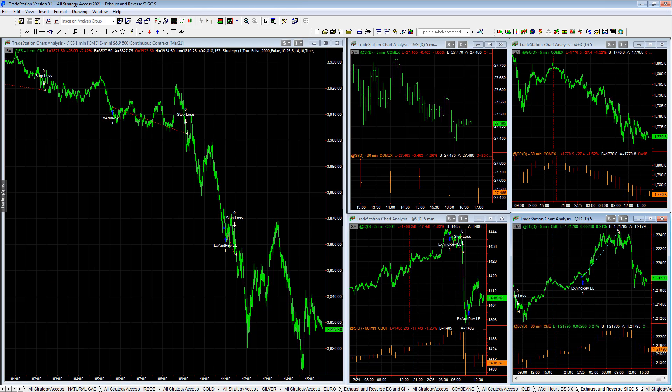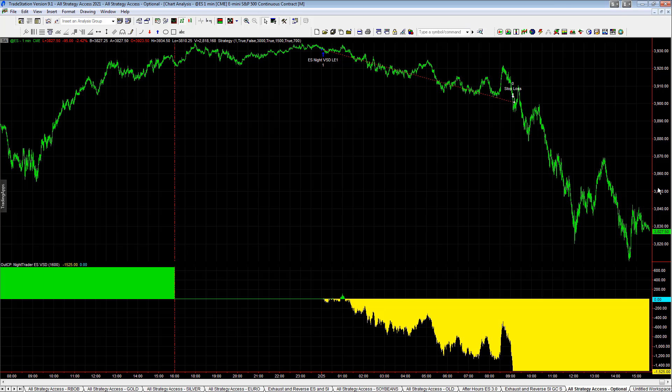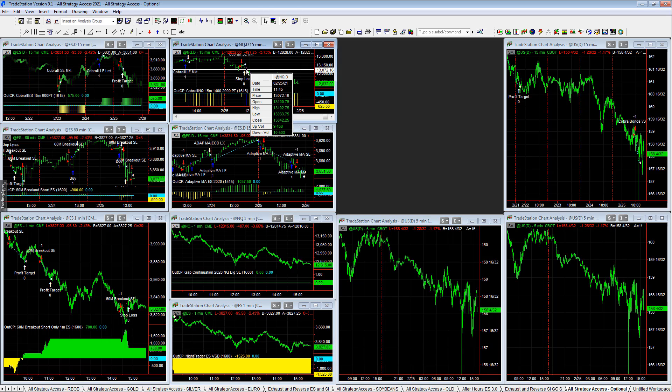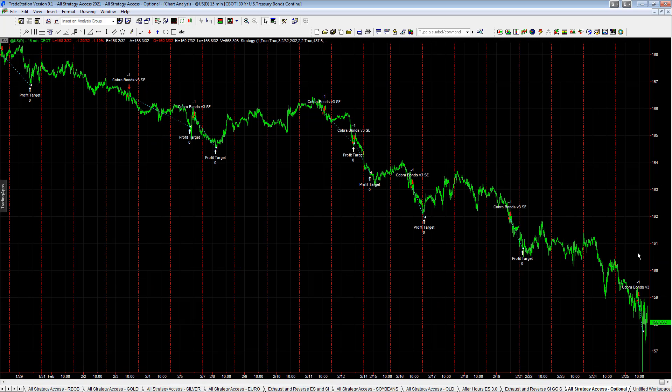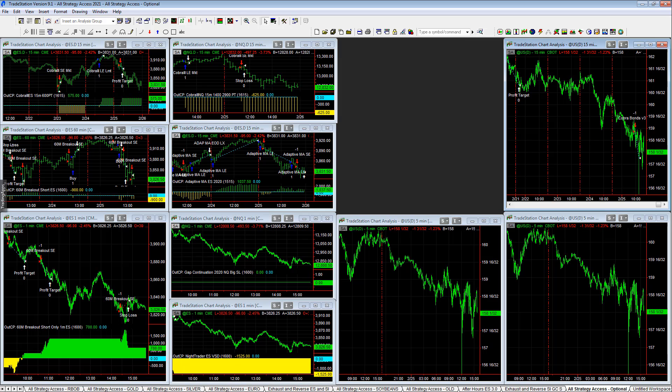Let's look at the profit-target version of these VSD trades. VSD Night Trader: minus $1,525. Cobra 3 NQ profit-target version — just stopped out here, otherwise it would have hit that $2,900 profit target. Cobra 3 in the S&P, $600 profit target: plus $575. Cover bonds — we talked about earlier how well the short side is doing on this Cover Bond strategy; we're not trading it though.